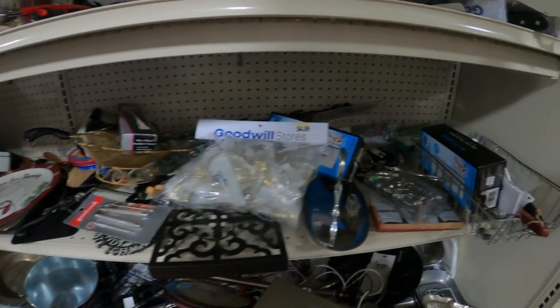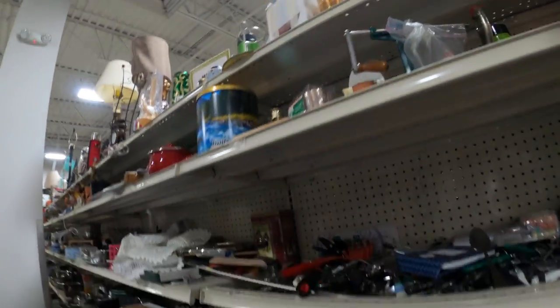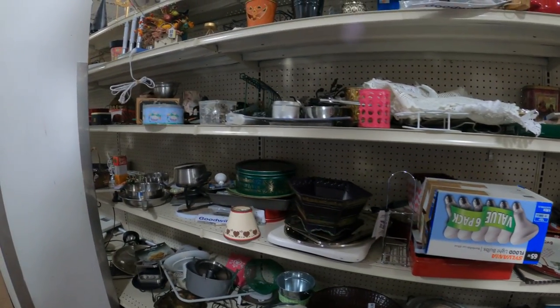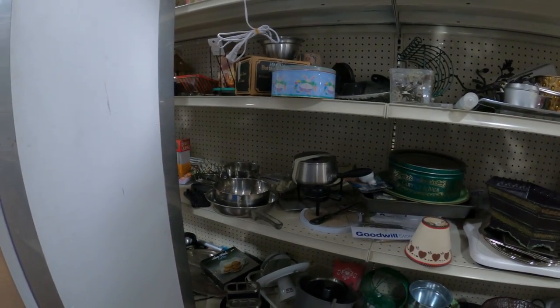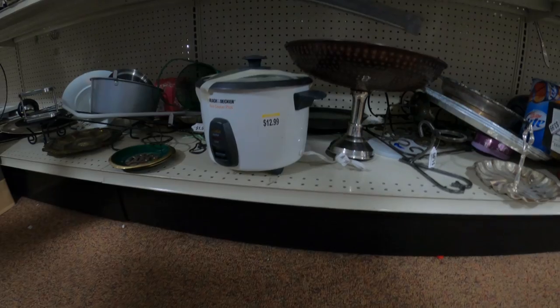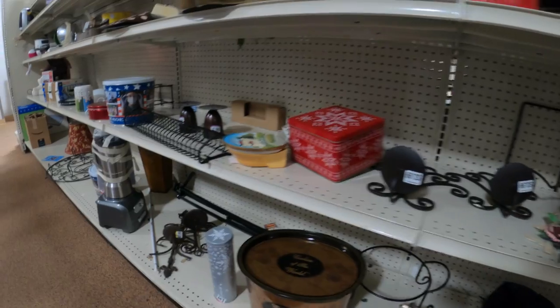Now we are out here grinding — we're in this Goodwill looking for some money. Got a key safe thermostat — I don't even know if that was a real thermostat, it might be something you hide a key in outside. Got a little glass thing up there, just checking it out making sure it's nothing valuable. Light bulbs — thrifting and doing retail arbitrage, I'll never have to buy light bulbs again. I got so many in stock, plus all the LED bulbs last so long now anyway. There's a little crockpot down there — some crockpots are great to pick up.